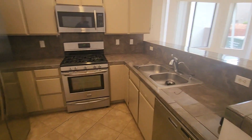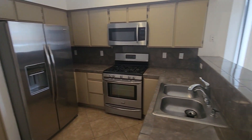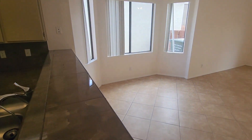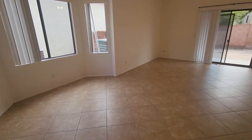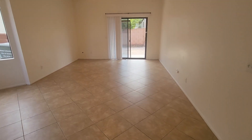Moving on into the kitchen — nice area with stainless steel appliances. There's another little breakfast nook and part of another family room, living area, whatever you might call it.